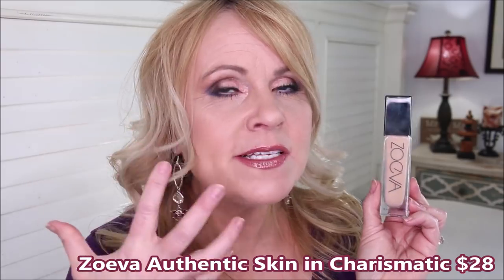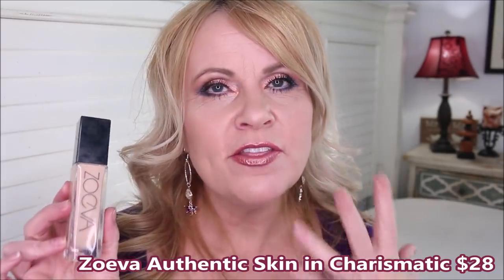The dupe for it that I featured in a previous video is the Zueva Authentic Skin Foundation — it acts so much like the No.7. The Zueva Authentic Skin looks so flawless and pretty; I don't need an extra layer as it covers completely in one coat. Both foundations have that skin-like appearance despite medium-to-full coverage, and you'll get great lasting power throughout the day.